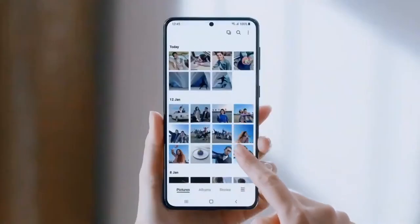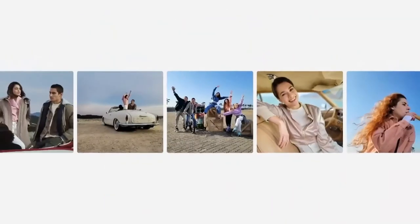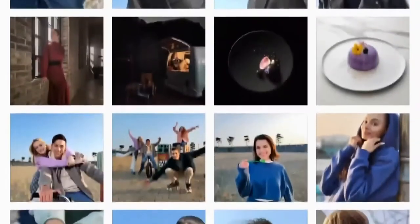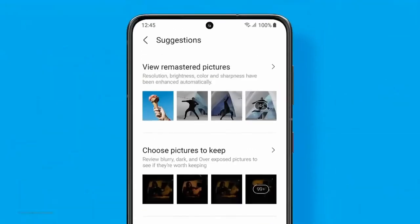One UI 3 will manage your favorites easily through the new gallery. It even handles low-resolution photos, like the old ones on your social media feed.